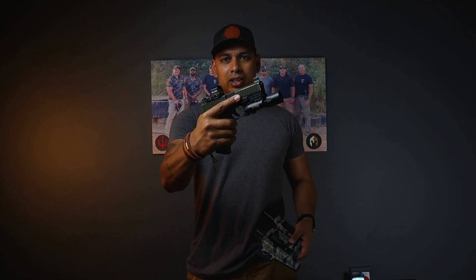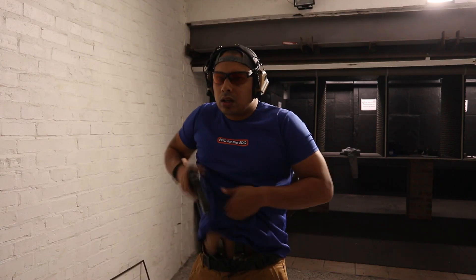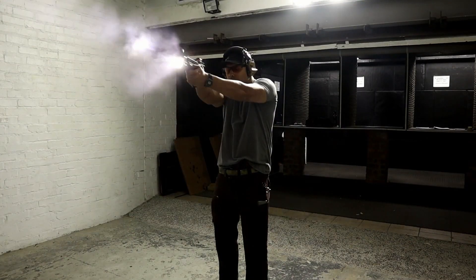You've got to be able to conceal that firearm and make sure no one suspects you're carrying anything. The next thing is trigger accessibility. I'm running a SureFire X300 — quite a big light — but my finger still cannot get to the trigger in this holster, front or back. Trigger guard accessibility is really important for safety, regardless of whether you run an Olight, SureFire, or Streamlight.